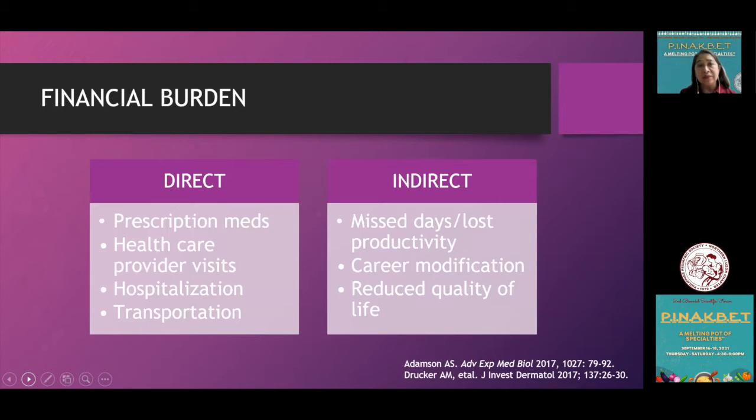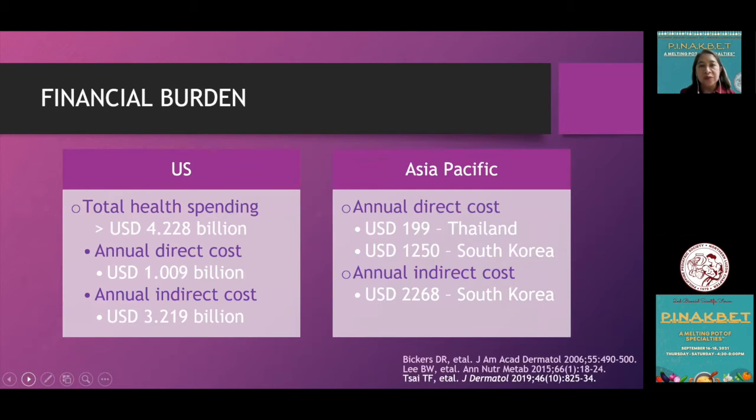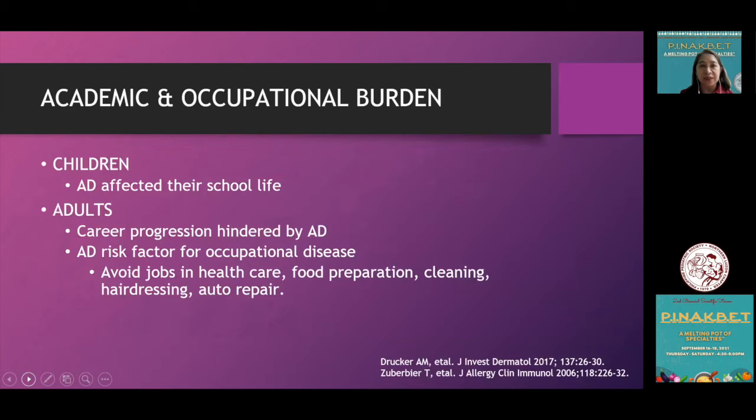The financial burden can be direct — in terms of prescription medications, healthcare visits, hospitalization when needed, and transportation costs, especially in very difficult times. Indirectly, these are causes of financial burden for patients and their families. In the U.S., significant amounts are spent treating patients with atopic dermatitis. In our Asia-Pacific region, data from Thailand and South Korea also show it is a very expensive disease.